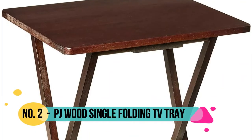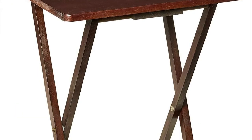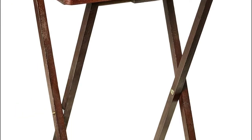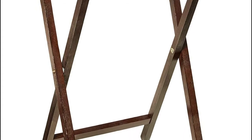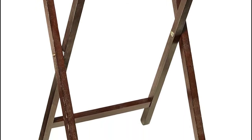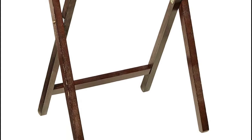Number 2: PJ Wood. Folding, fully assembled, ready to use single TV tray snack table. Lightweight and folds flat for convenient, space saving storage. Sturdy, durable solid wood construction with spacious table top surface for versatile everyday use.